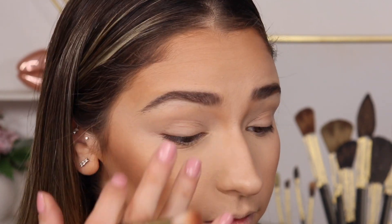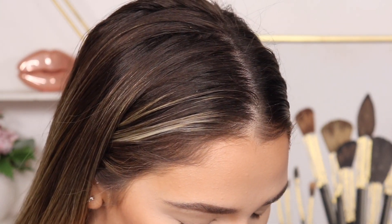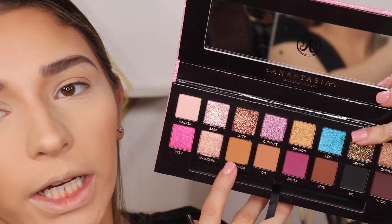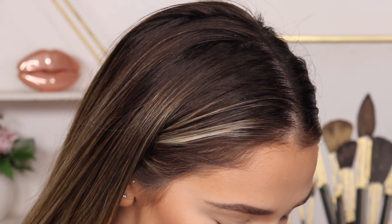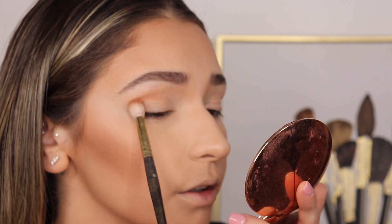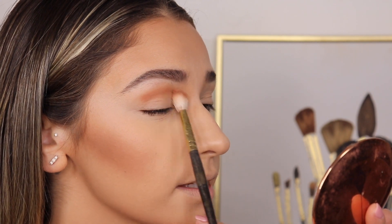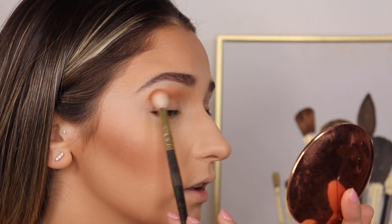I already have concealer on my eyes, so I'm going to take a Smith 232 brush and go ahead and grab OG and New Yorker — you know, I'm from New York, so New Yorker. I'm just going to mix those two together and blend this in the crease, dragging it towards that nose contour. Super pigmented — I feel like these are really nice.